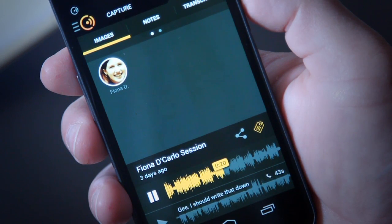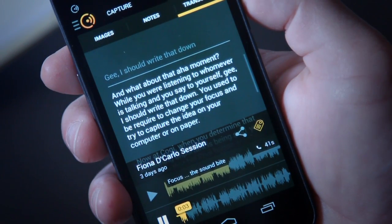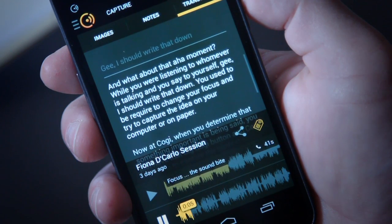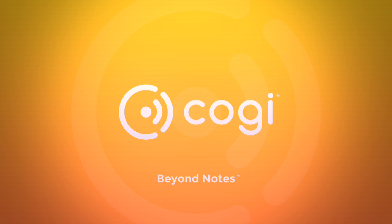After your call, easily review and even share your recorded highlights. With a Koji membership, you can bring the power of Koji to your conference room phone. Koji — Beyond Notes.